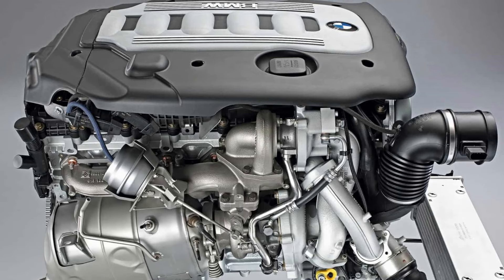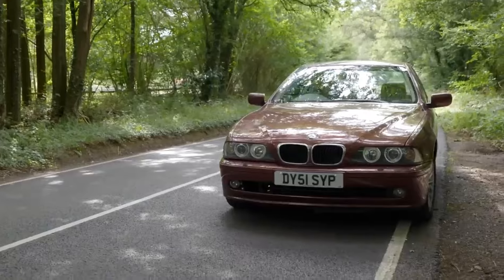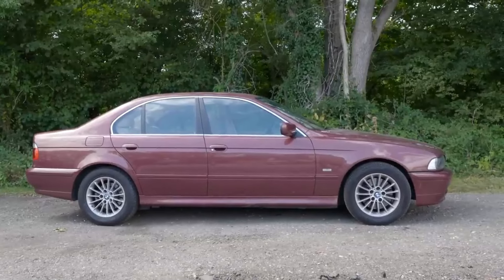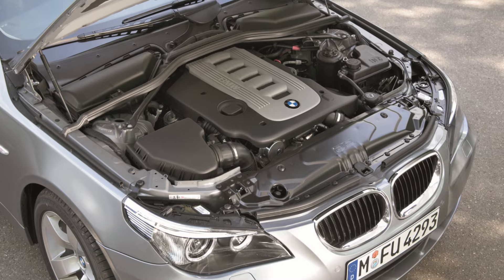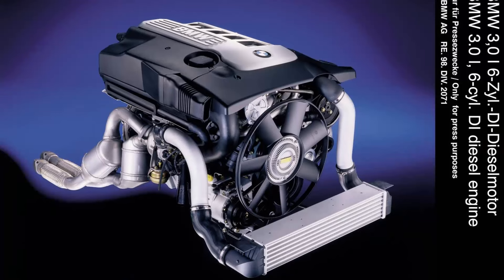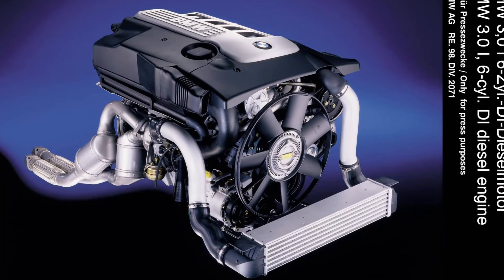The BMW M57 is a 6-cylinder engine and perhaps the automaker's best diesel ever. In road cars, it typically produces from 150 hp and 221 lb-ft of torque up to 286 hp and 580 lb-ft of torque, while the Dakar rally car version generated 320 hp and 580 lb-ft of torque. Produced from 1998 to 2010, BMW made the M57 with three different displacements — 2.5, 2.9, and 3.0 liters — paired with a variety of exceptional accessories including a variable geometry turbocharger.